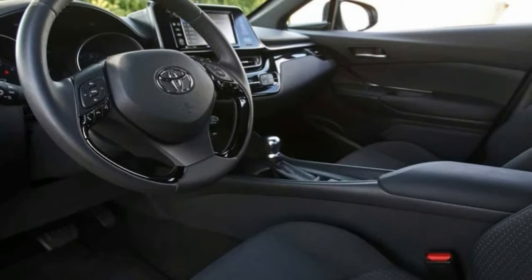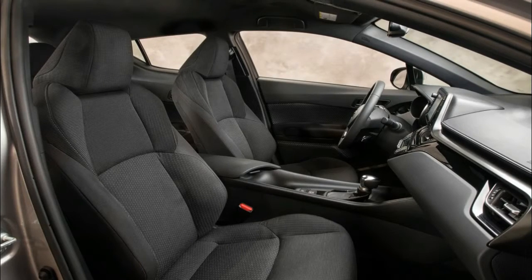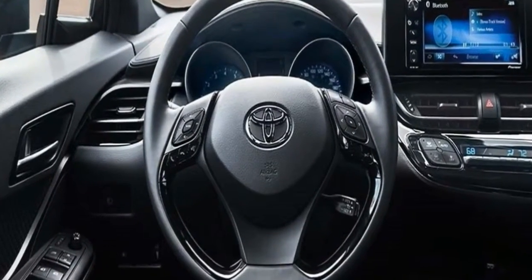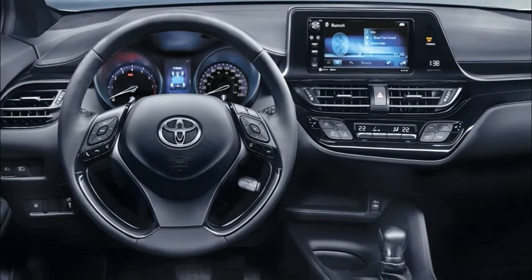The C-HR is essentially Toyota's interpretation of the Nissan Juke with a hyphenated nudge to the Honda HR-V. It's bigger than either of those. The 103.9-inch wheelbase exceeds the Juke's by 4.3 inches, and its 171.2-inch overall length goes below that of the HR-V.